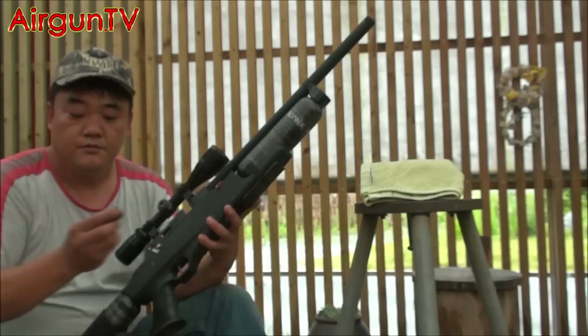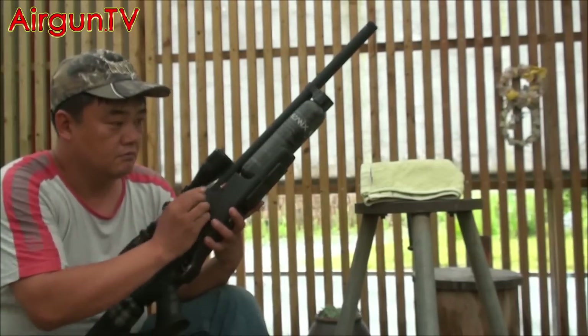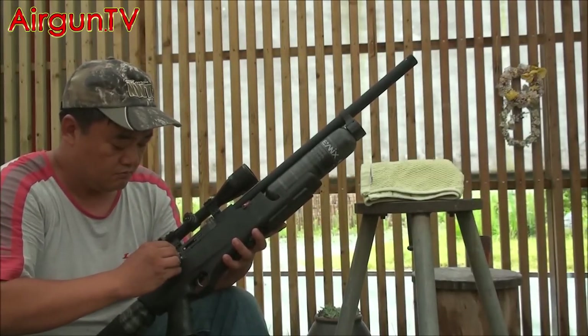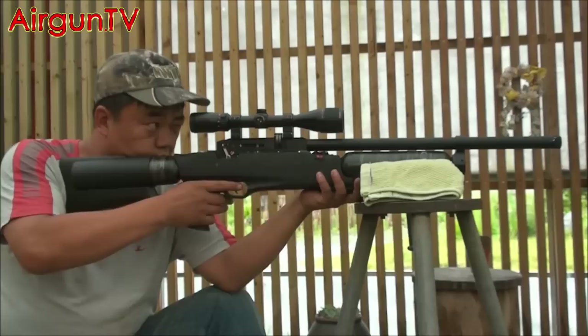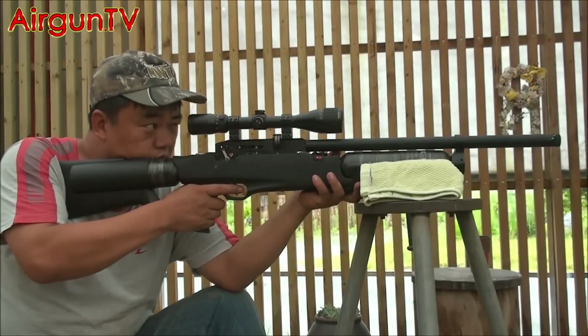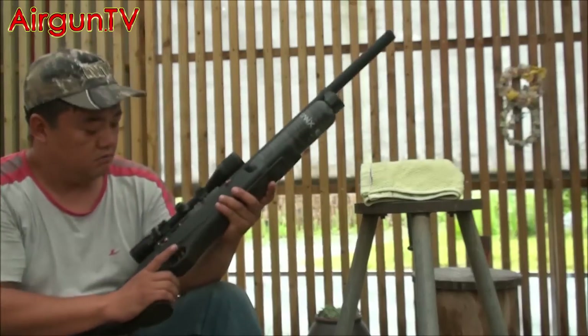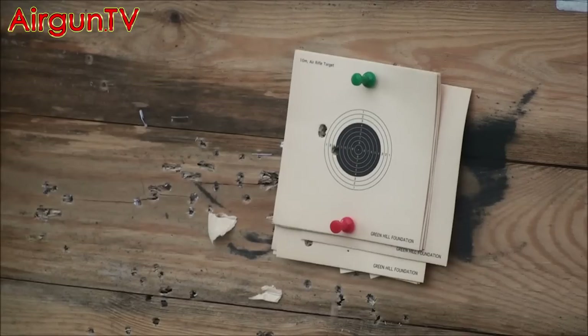That is impressive. But let's hand him another mag and see what the giant can do on paper in fully auto mode. Watch closely — at one shot every tenth of a second, blink and you're going to miss it. Even shooting conventional airgun pellets at this speed, the giant's accuracy is still pretty impressive over 35 metres.